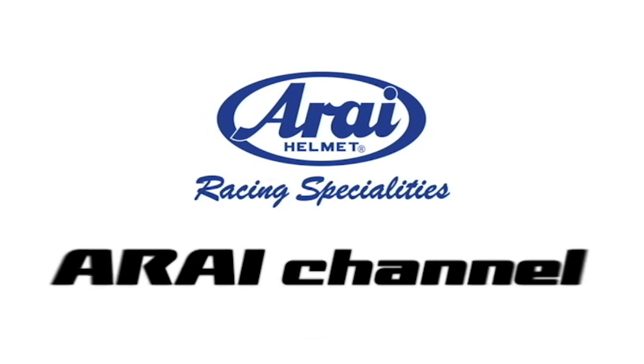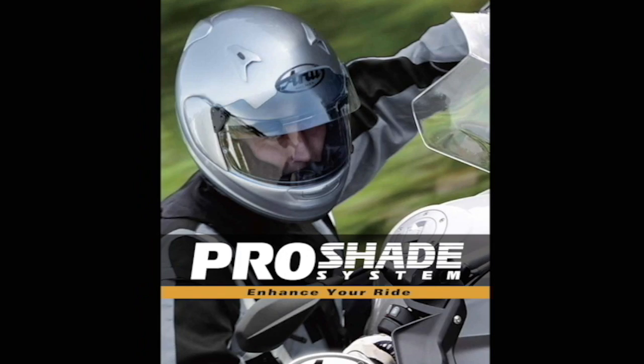Hello everyone and welcome to the Arai channel. Today we're talking about the Pro Shade System.